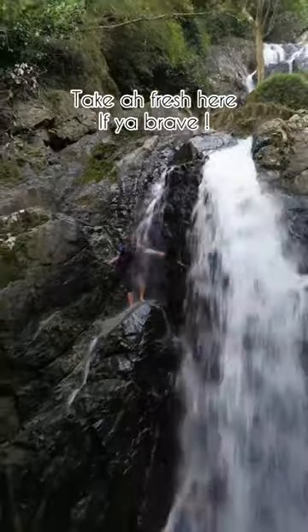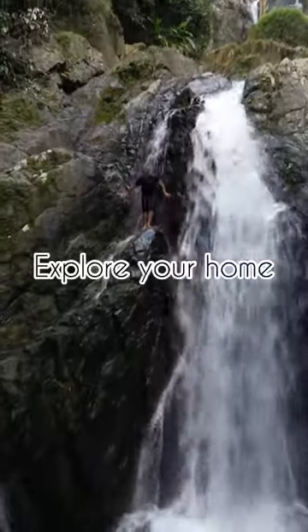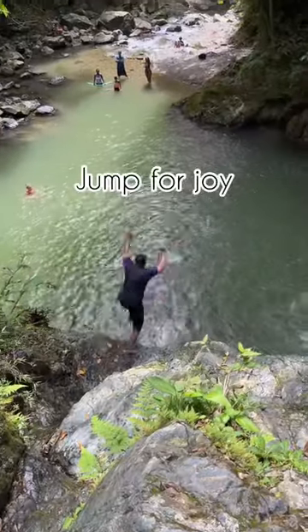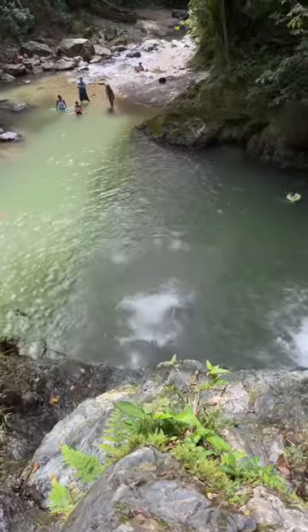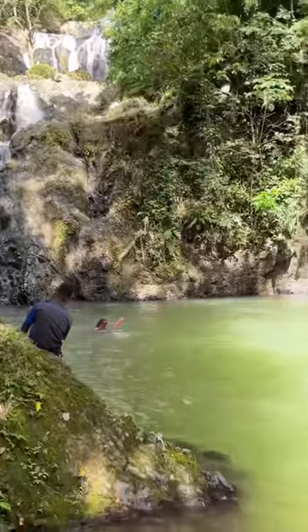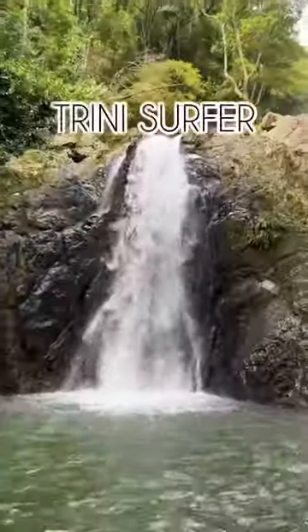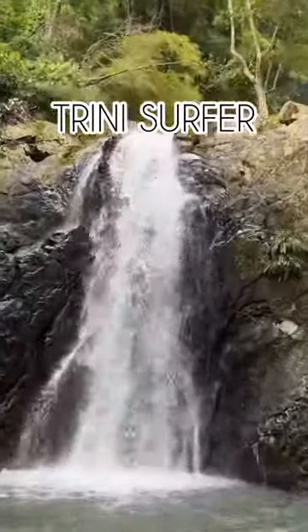If you're brave and you want to stand up here and take a little wet, you could do that — but just don't fall down! Remember to explore home, jump for joy that we live in such a beautiful country, and bring the family, the kids, and all your loved ones to experience the beauty of Trinidad and Tobago. It's truly fantastic — big up, and please follow Trini Safari. One love!